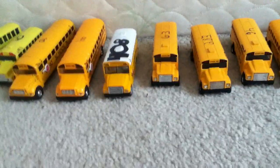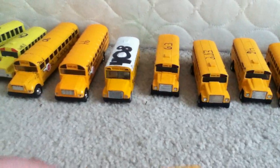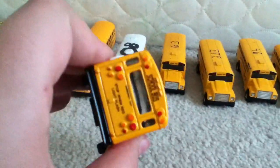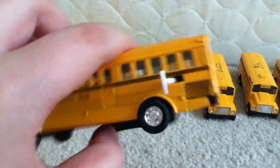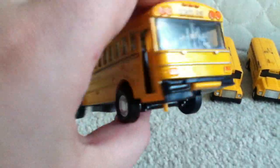Hey guys, it's BestBoyFile1 here. We have a new addition to our garage. It is a Thomas Build safety liner. It has a rear engine, a stop sign in the back, a side door, and silver lining in the front. In the back, the lights are fading.